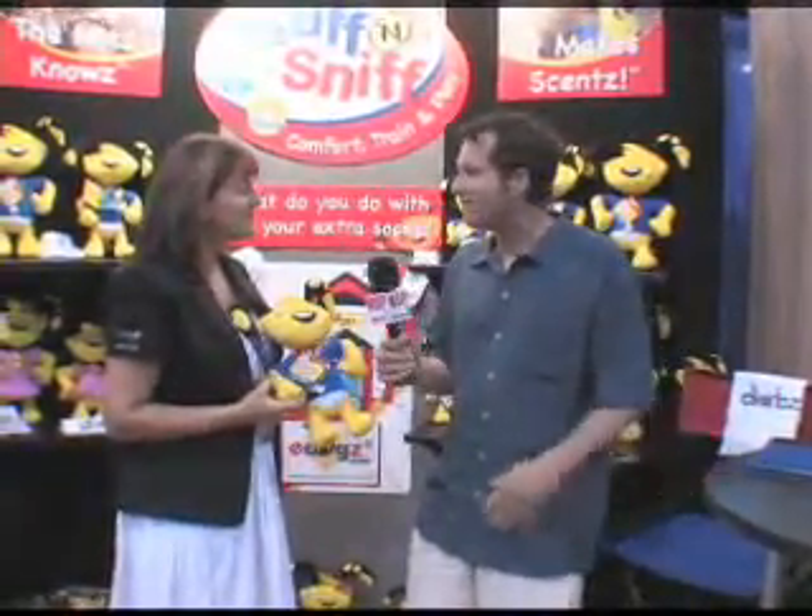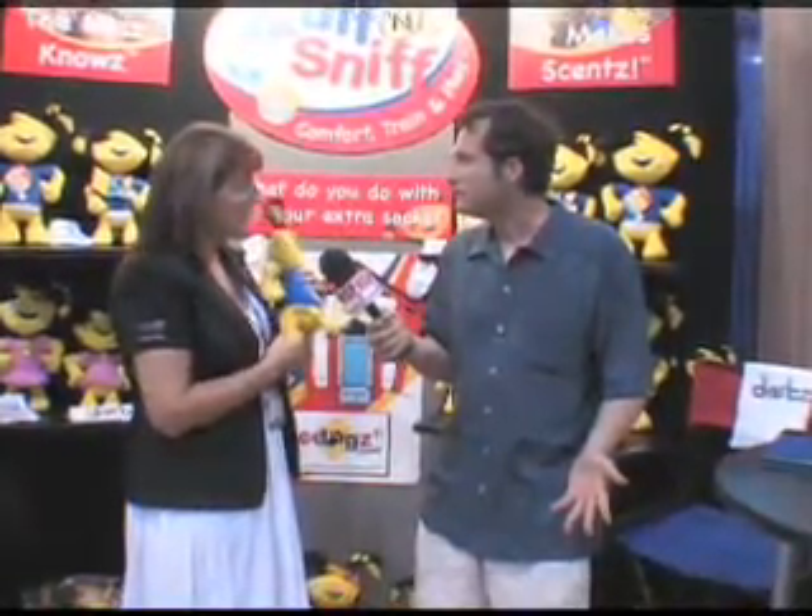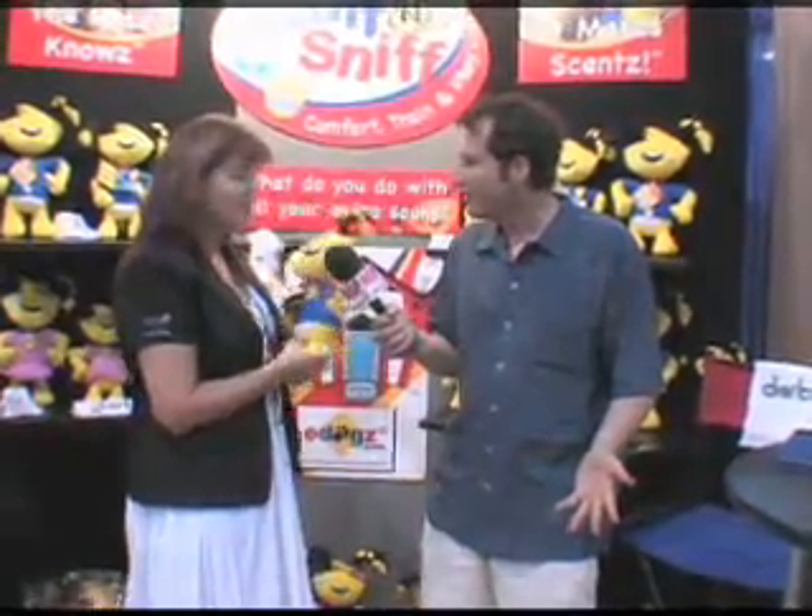And as you can see, what do you do with your socks? Unfortunately, I usually just have to throw them away — it's a big waste. With Stuff and Sniff, you actually stuff the back pouch of the product with your sock or something of your scent, so the dog can smell you.